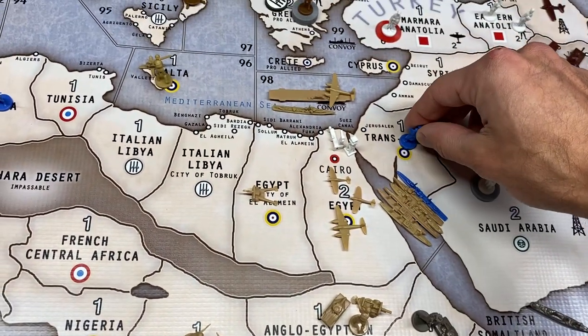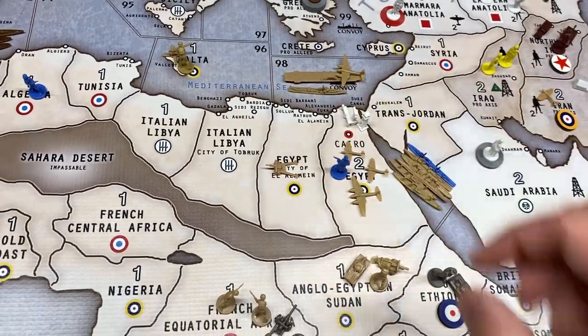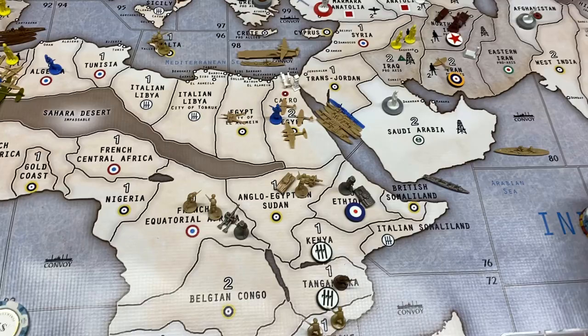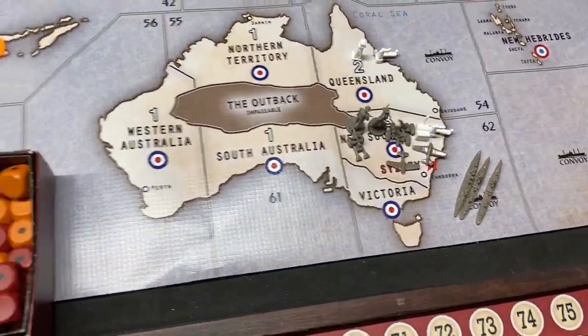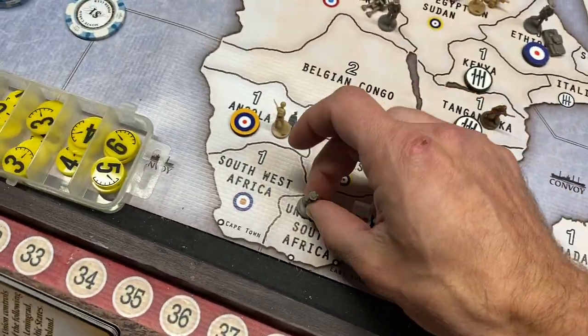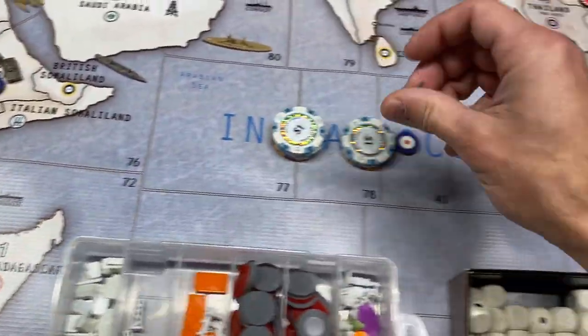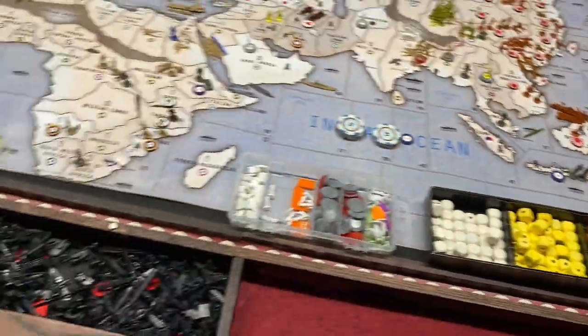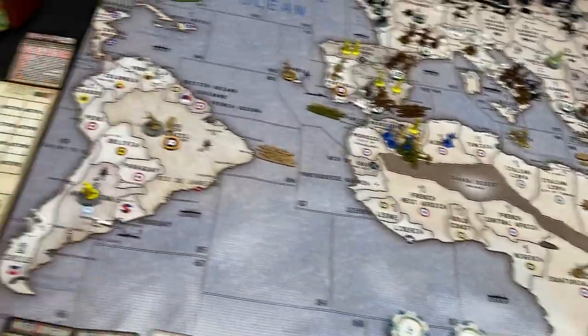The guy in Trans-Jordan goes into Egypt, and that's it. Placing units: destroyer goes down in 62, infantry goes down in South Africa, and the artillery goes down in Sydney.